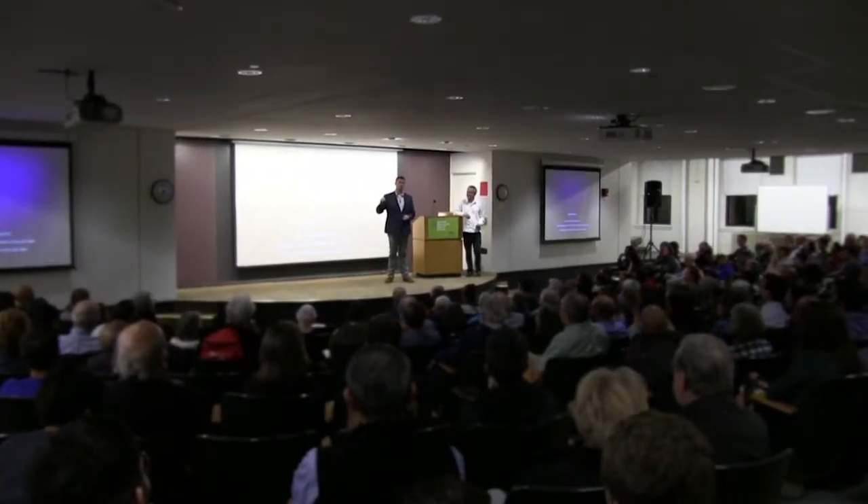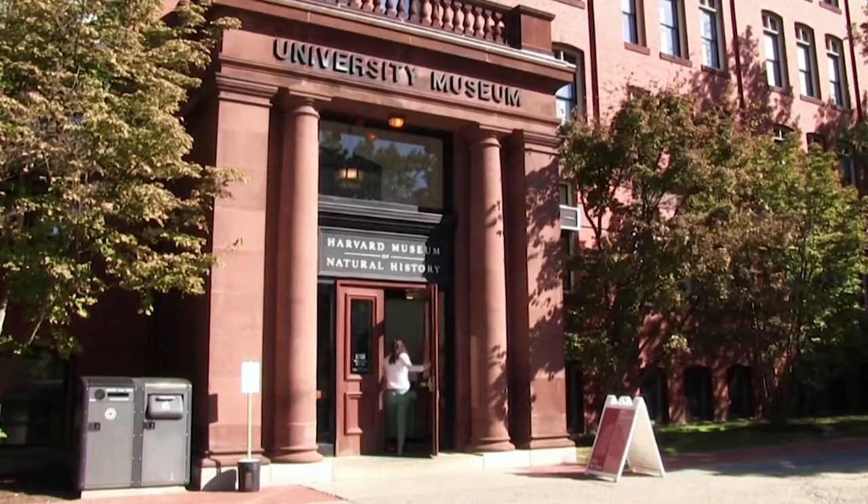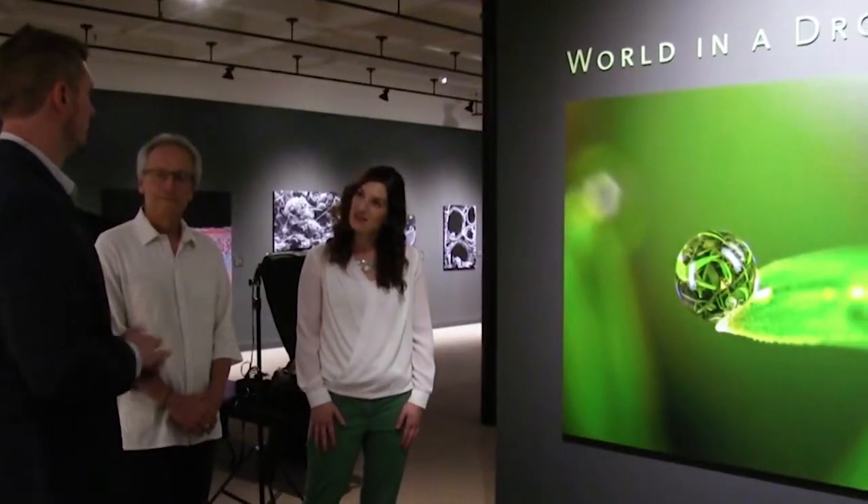Today's a very exciting day for us because we are going to have an event, which is part of the launching of our book, Life at the Edge of Sight. And along with that, we're also celebrating the opening of our new exhibit on microbes here at the Harvard Museum of Natural History, which is called World in a Drop. It's constituting a lecture, and then there's going to be a reception here in the museum where the people can see the exhibits in the various galleries.